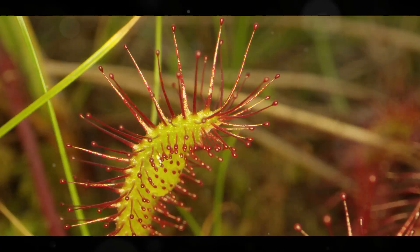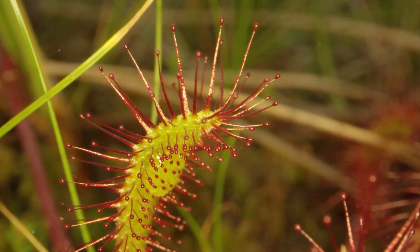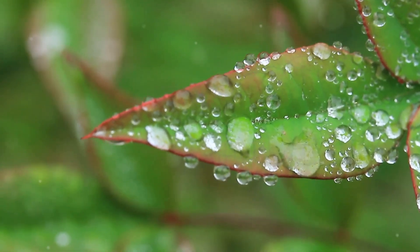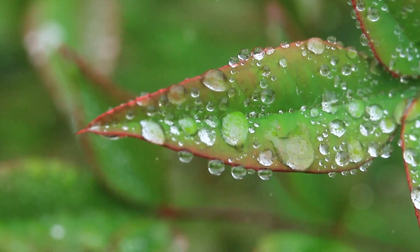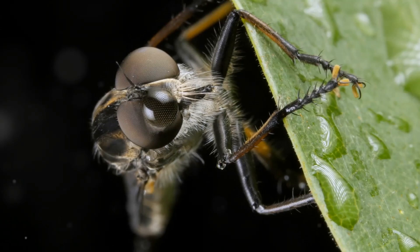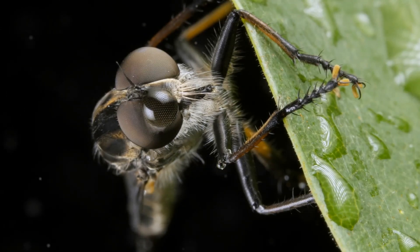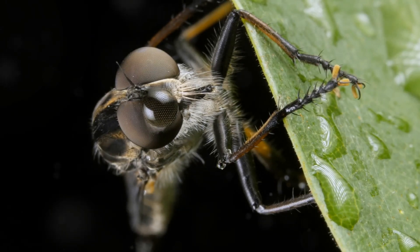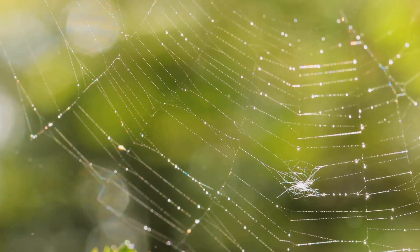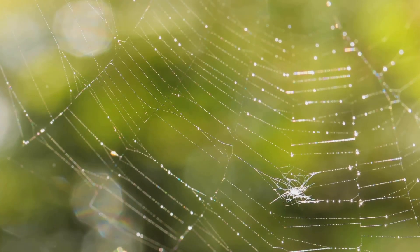Sundews, Drosera, with over 200 species scattered across the globe, are masters of deception. Their leaves, often resembling delicate dewdrops glistening in the sun, are anything but innocent. These glistening beads are in fact deadly traps, each tipped with a sticky mucilage that spells doom for unsuspecting insects. Attracted by the sundew's vibrant colors and the promise of a sugary treat, insects land on the leaves, only to find themselves hopelessly stuck.